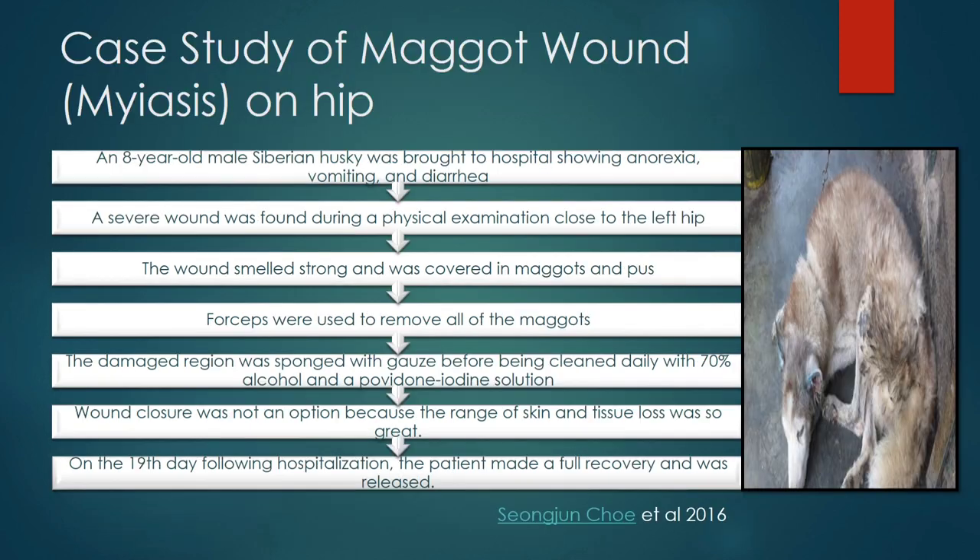Let's look at another case study of a maggot wound on the hip of a dog. An eight-year-old male Siberian Husky was presented to the hospital showing signs of anorexia, vomiting, and diarrhea. A severe wound was found during physical examination close to the left hip. The wound smelled very bad and was covered in maggots and pus.